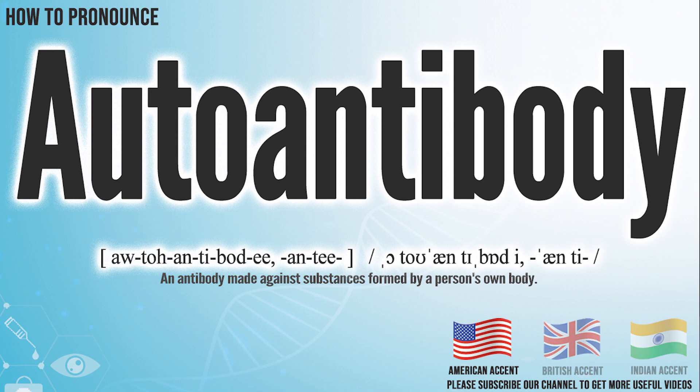In the American accent, it pronounces autoantibody. Autoantibody.